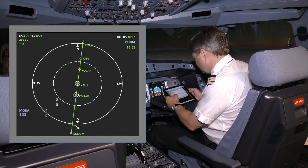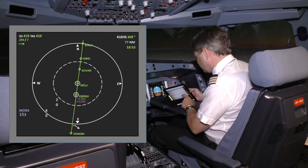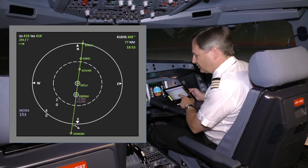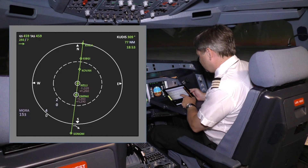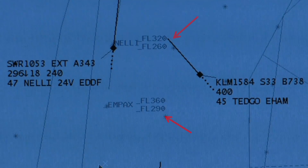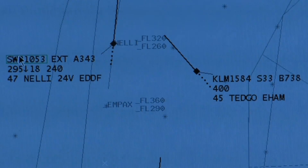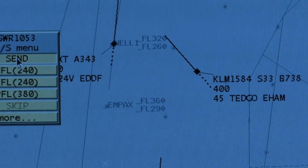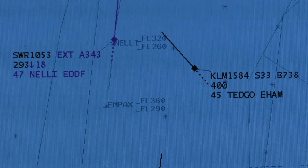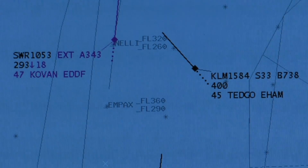To prepare for following the optimized descent profile, the pilot cross-checks the precise level windows at each waypoint in the aircraft's flight management system: IMPA between flight level 360 and flight level 290, NELLY between flight level 320 and flight level 260, COVARM between flight level 270 and flight level 220. These level windows are also displayed on the radar screen seen by the air traffic controller. The vertical flight path can then be calculated, allowing the controller to safely clear crossing traffic above or below this window, because its upper and lower limits are guaranteed.